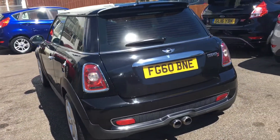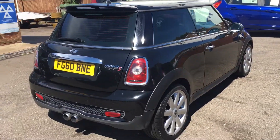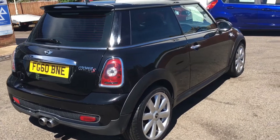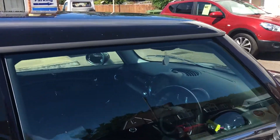It's got half leather trim, climate control, tinted glass, and chrome line exterior and interior.